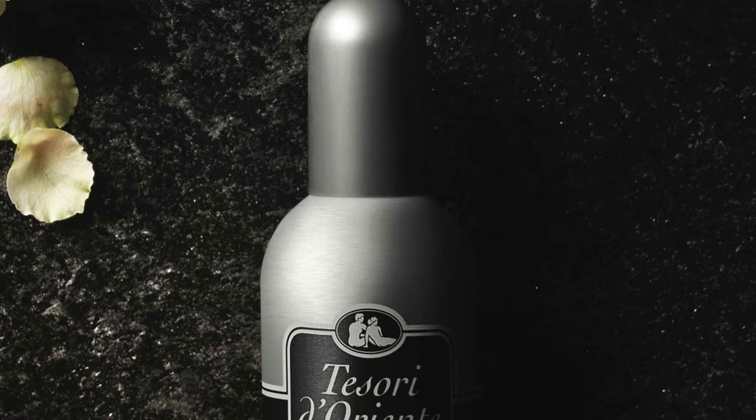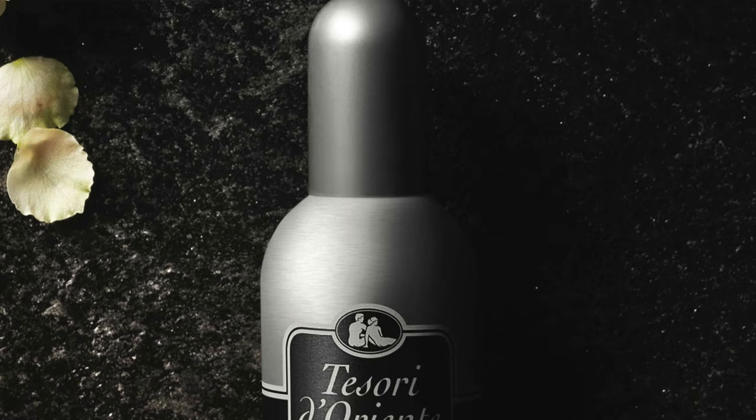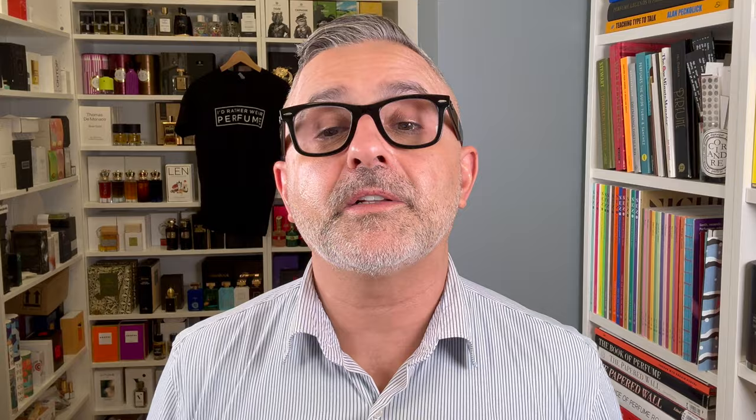The Tesori d'Oriente notes are musk, freesia, aldehydes, and rose — those aldehydes that really mesh wonderfully with white musk notes. In here it's fizzy, sparkling, and effervescent with a bit of floral from the freesia and rose. I found it in Italy at a drugstore for around eight euros, and I think it's available here as well for a really low price.